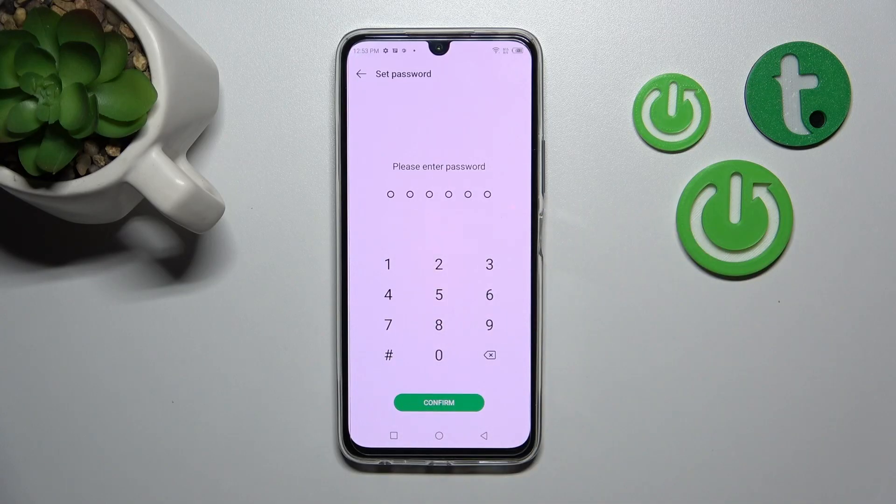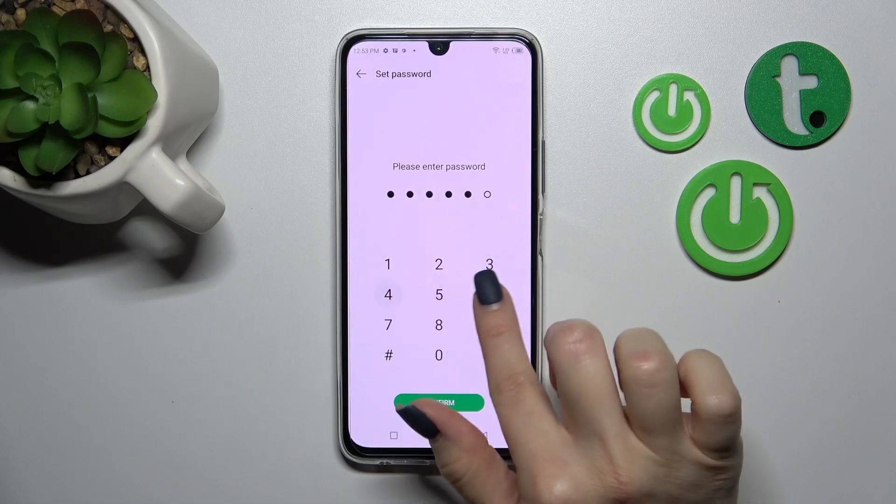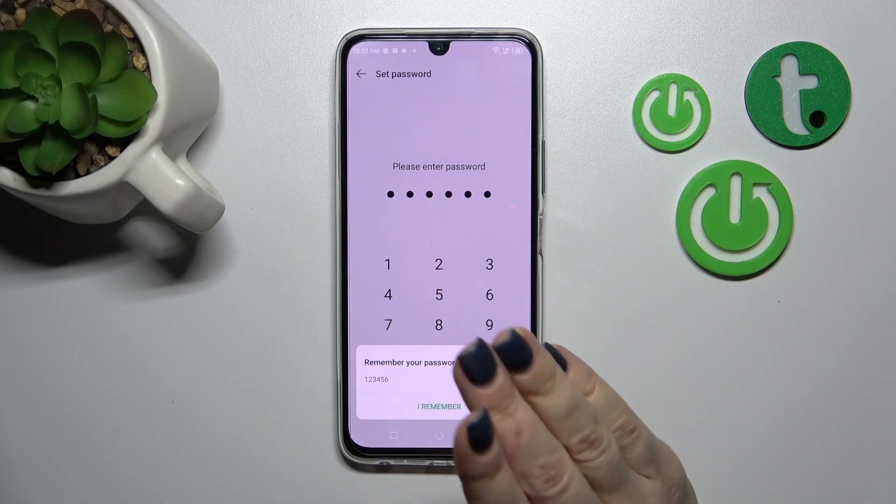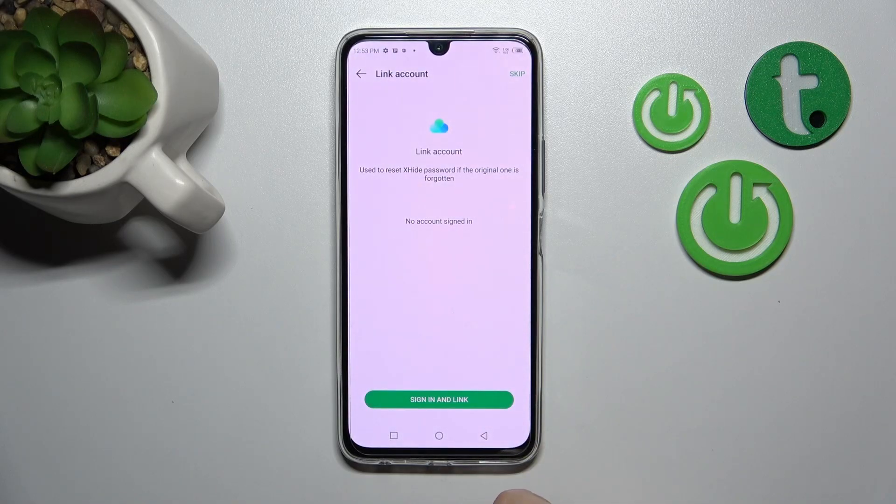Here we should enter a password — we should set the password here. For example, let's use from one to six. Then click Confirm. You should remember your password, then tap 'I remember'.